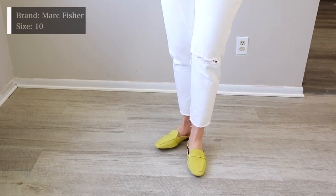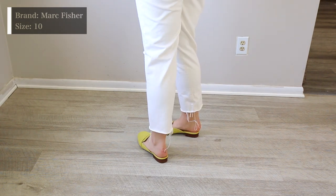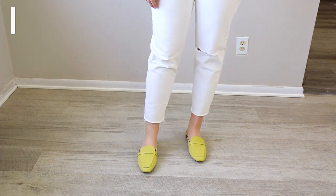These are from Marc Fisher. They're a size 10 medium and they're just like a nice slip-on shoe in a really bright green color. They have a nice leather interior and a spongy heel — these will be really comfortable. I could definitely see myself wearing these, but the only thing is I'm not sure how many outfits I would get from them, even though the color is so much fun. As far as quality, I think they're really nice and I think the price was pretty reasonable.